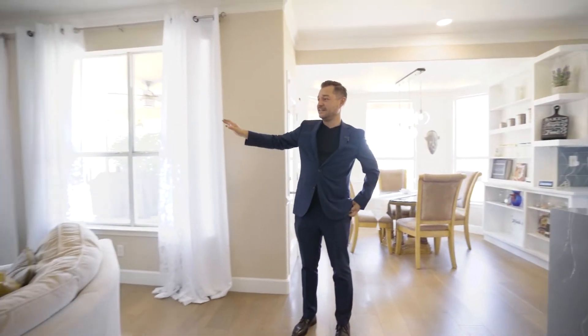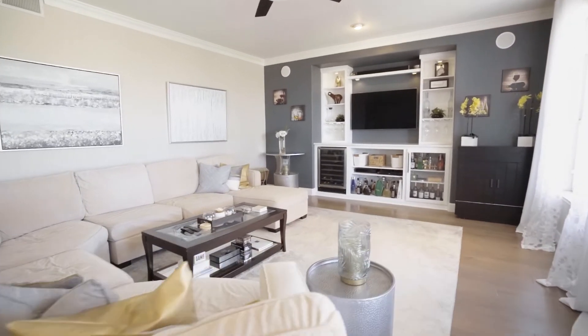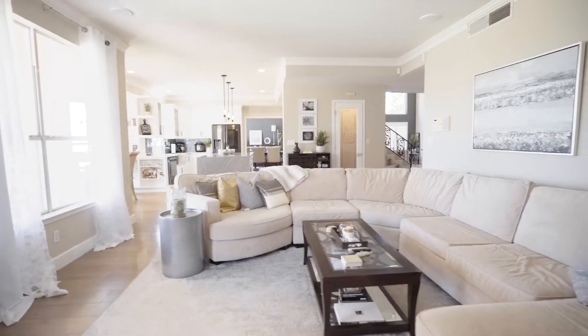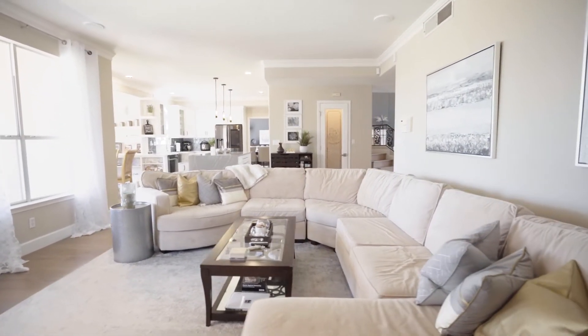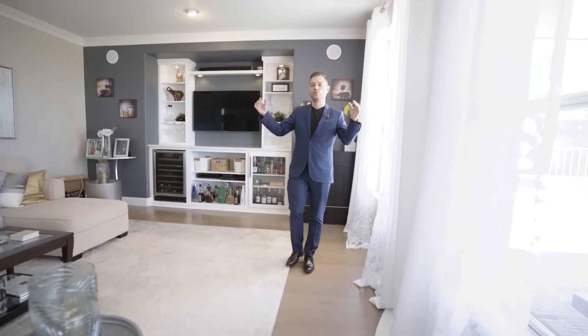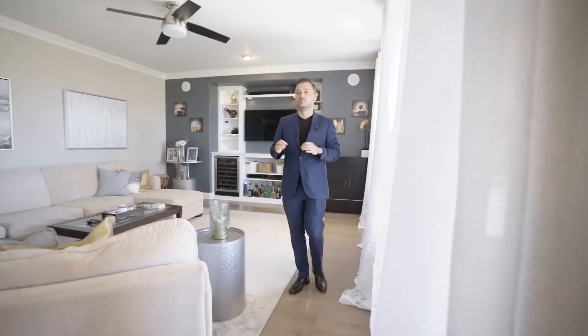And the entertainment center — this is the family room. You have a built-in fridge for your drinks, the TV. All of this is built-in, and there are granite countertops here as well. This whole area is not technically considered open, but it feels so open. You're connected to the rest of the house, which is a very neat room to have.